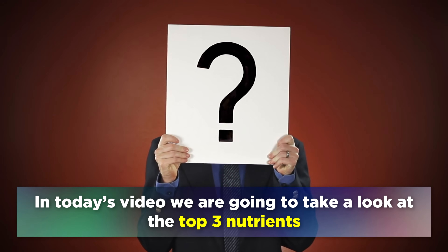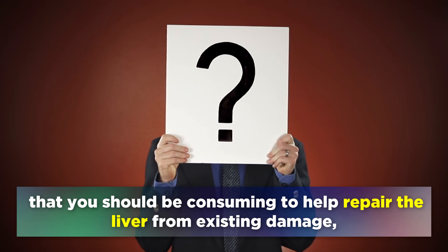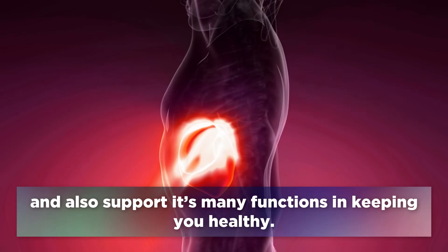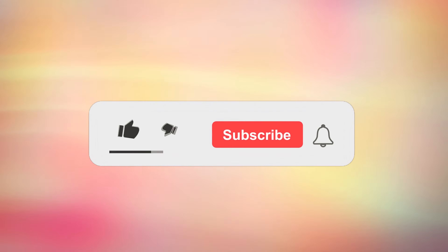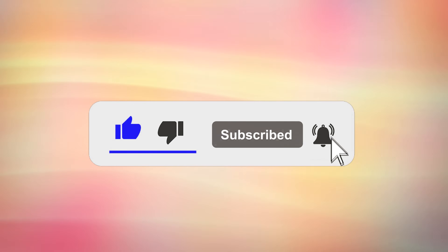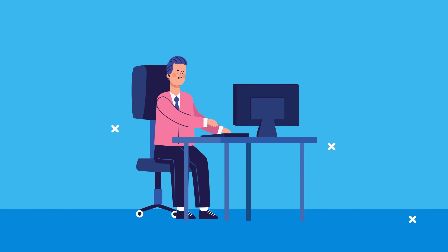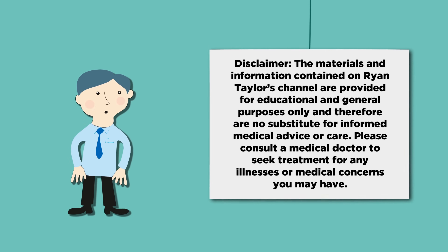In today's video we are going to take a look at the top 3 nutrients that you should be consuming to help repair the liver from existing damage, and also support its many functions in keeping you healthy. Please hit the like button, subscribe and turn all notifications on, as these actions help reach more people with nutrition and health tips. This video is for educational purposes only, so do speak to your doctor if you have any medical concerns.